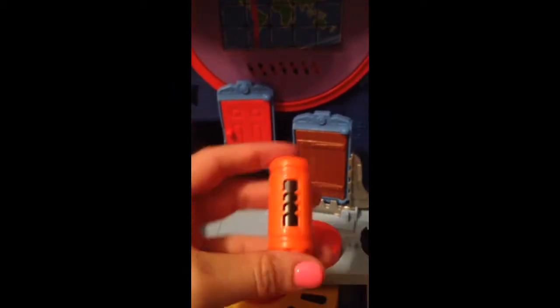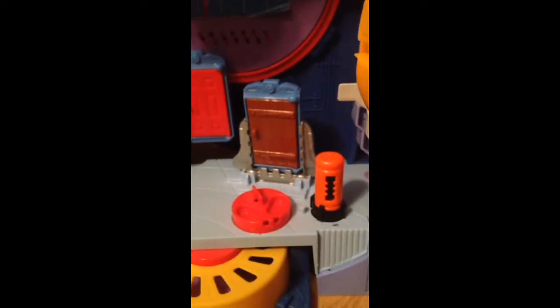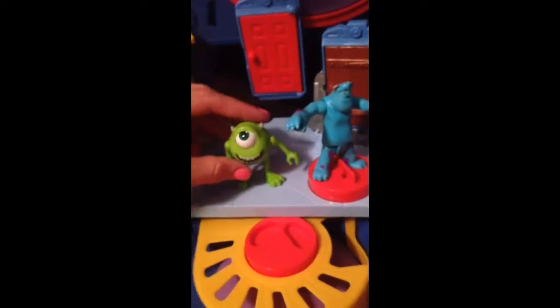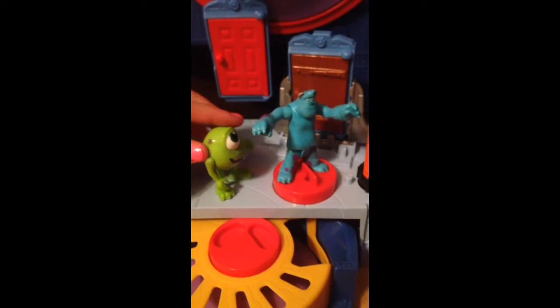And then you've got to put the little screamer on there. And you've got to put Sully. He's ready. All he needs now is Mike to help him. Okay Sully, you can do it. He's going to go in and scare the kids. And he screams for the electricity. Look at that.